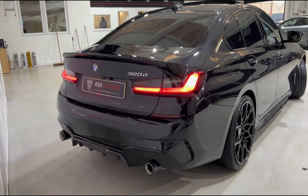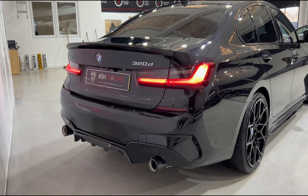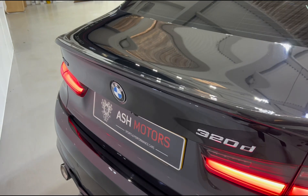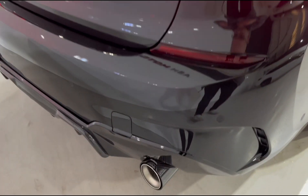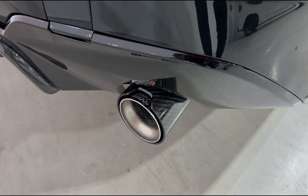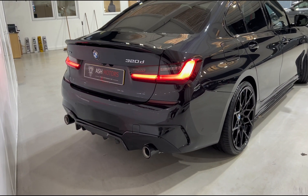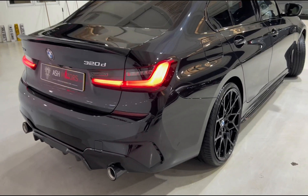Getting to the rear of this 3 Series, it looks phenomenal. We've got those lovely sweeping rear tail lights, a carbon fiber rear diffuser complementing that very nicely, a carbon fiber lip spoiler on the boot, and the lovely M Performance exhaust tips with carbon fiber surrounds. The back end on this 320d looks fantastic. Of course, with this being the xDrive, it is four-wheel drive, which is certainly very handy for the winter months in the UK.